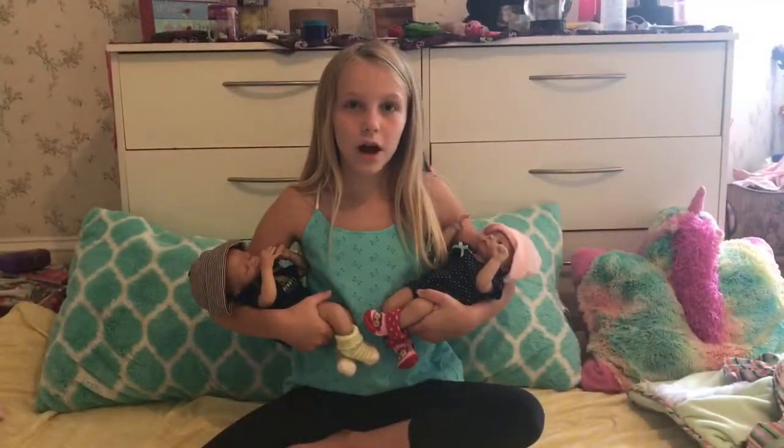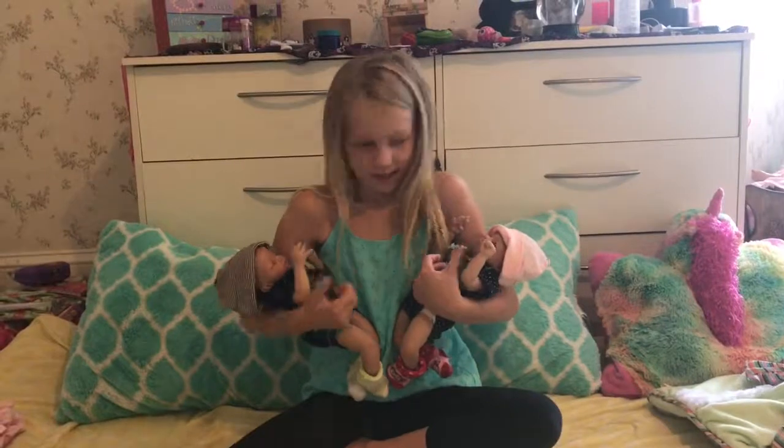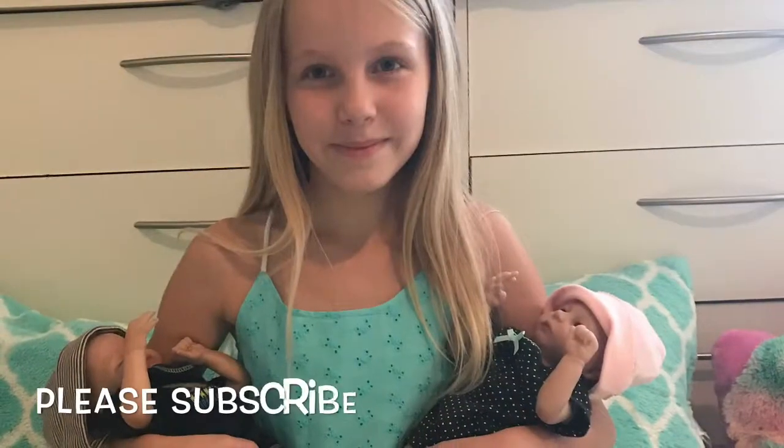Please like, subscribe, and give a big thumbs up. Bye!